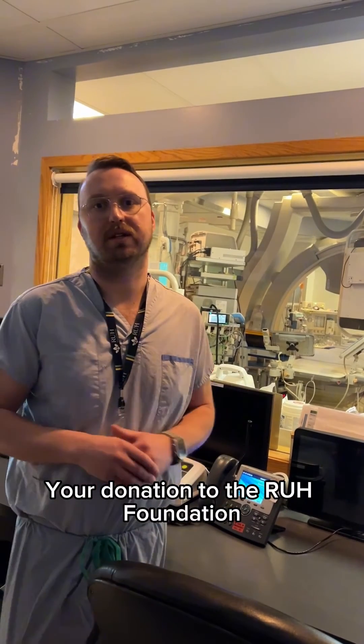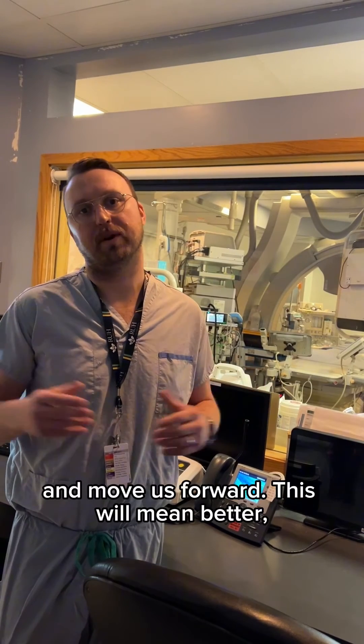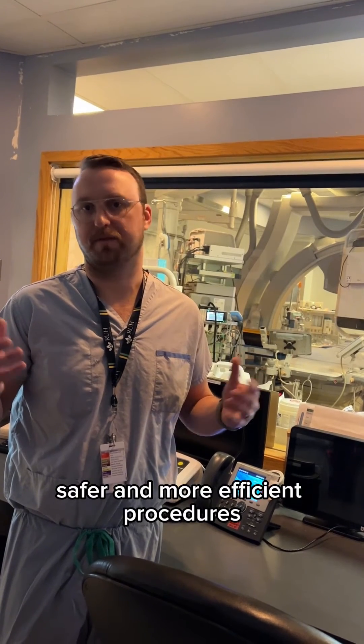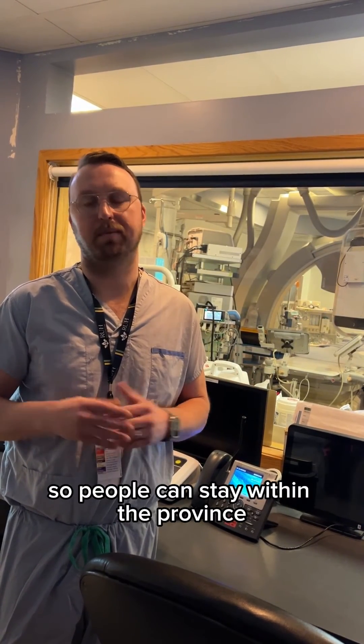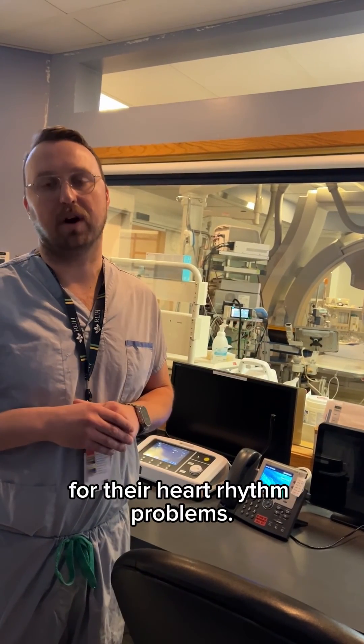Your donation to the RUH Foundation will help support this lab and move us forward. This will mean better, safer, and more efficient procedures for the people of Saskatchewan, so we can provide optimal care and people can stay within the province and achieve the best care possible for their heart rhythm problems.